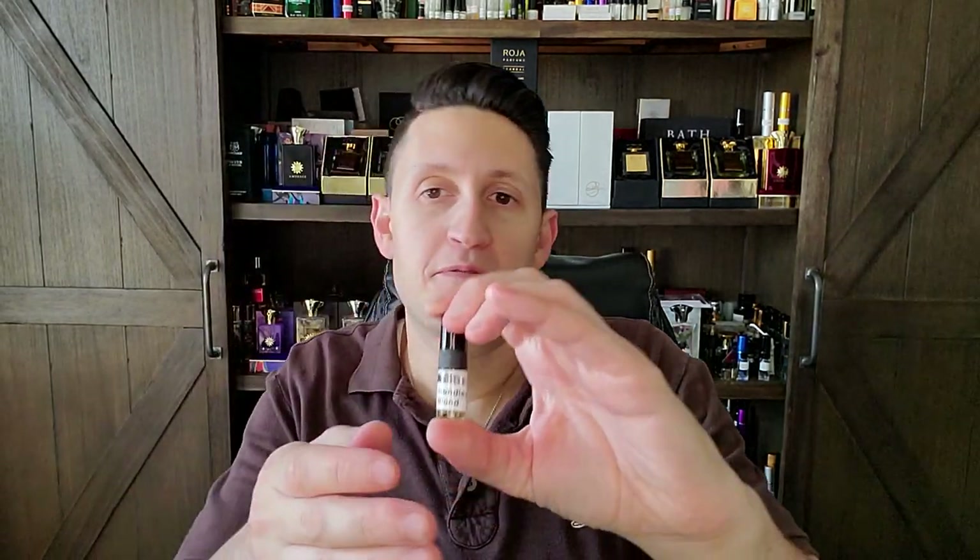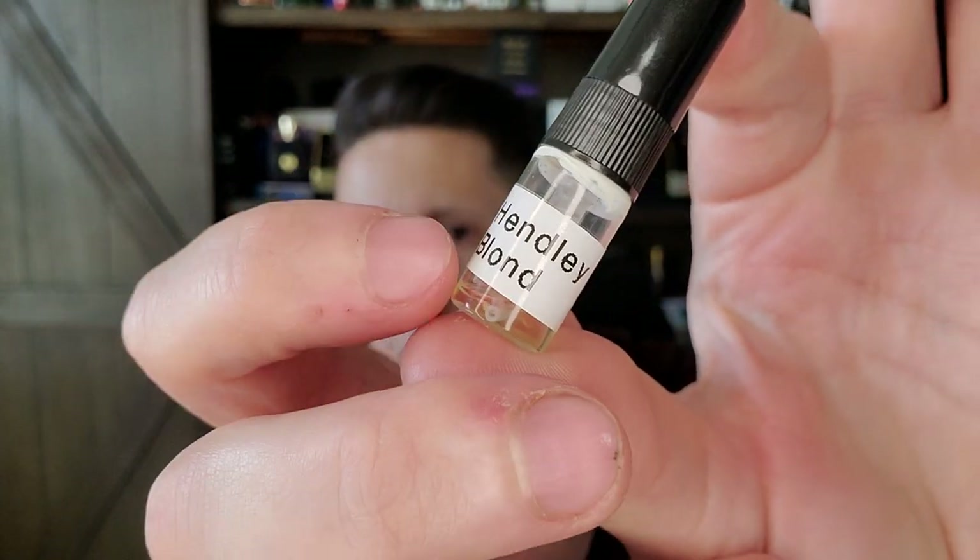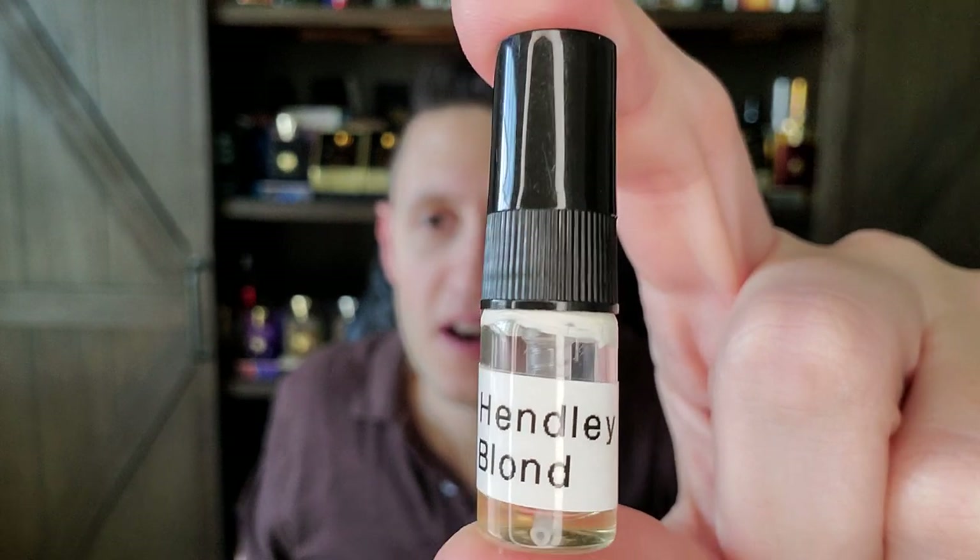One of my good friends Will reached out and sent me a couple of samples, one from the perfumer Henley — a house I'm really interested in diving into. This is called Blonde. I've got enough juice to wear and talk about on the channel. Henley Blonde came out in 2018. It's Osmanthus with suede — you're going to notice a trend with Osmanthus, it's often blended with leathery suede-like notes. This one has real ambergris, orris, jasmine, sandalwood, musk, and cantaloupe. I'm not sure how I feel about cantaloupe in perfume, but I trust the brand of Henley.